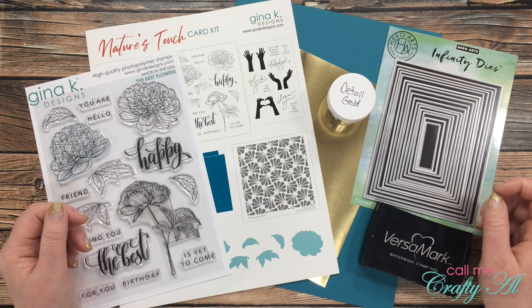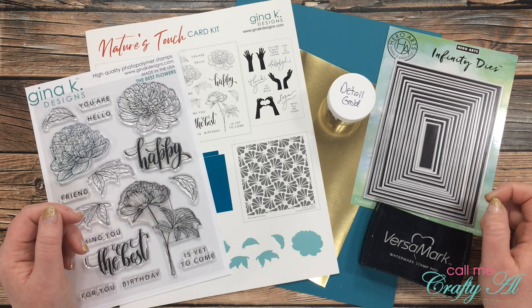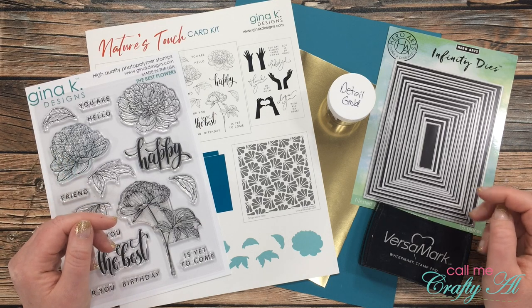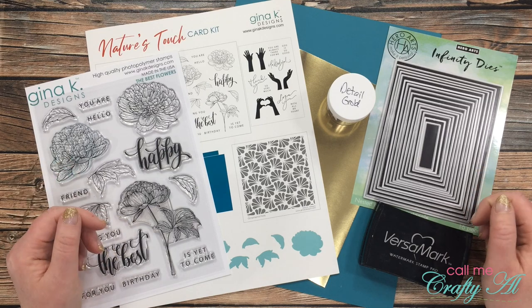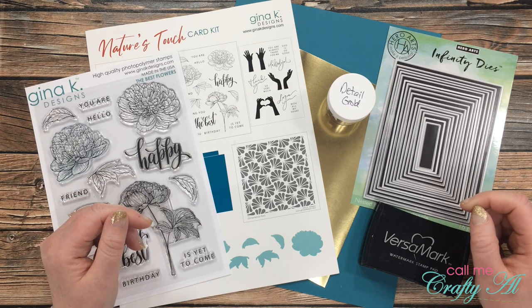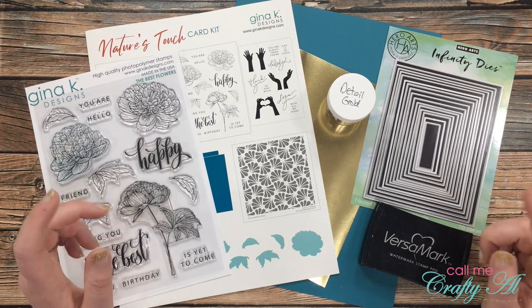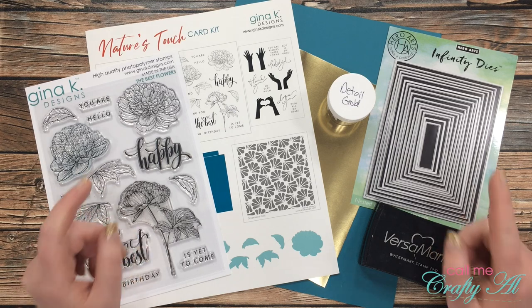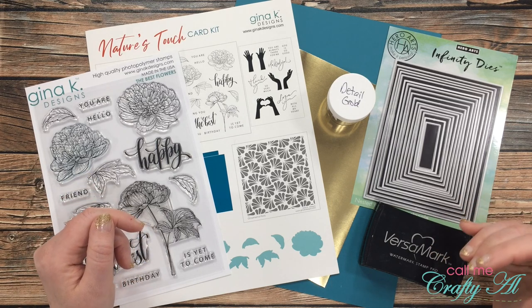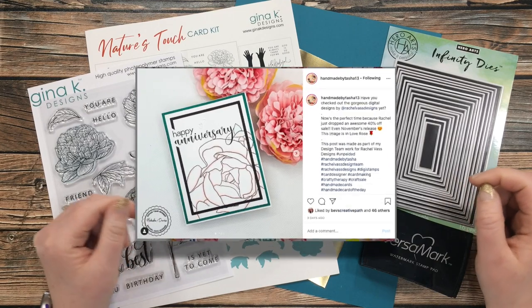If you're new to my channel or my Inspired Saturdays series, I'll tell you a little bit about it. I always find so much inspiration online and I'm inspired by other creators, so I team up with another crafty YouTuber almost every Saturday and we take inspiration from each other. Today I'm going to be taking inspiration from Natasha of Handmade by Tasha D here on YouTube. Her YouTube channel and Instagram account are linked below, and make sure you go see what she created that was inspired by me — that link is at the very top of the description box.